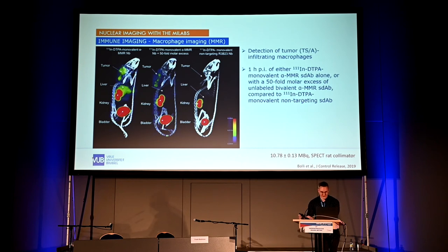Immune imaging has become very important. We developed a tracer for MMR — the macrophage mannose receptor — and injected it in mice bearing tumors in the neck. We see clear tumor uptake but also high liver uptake, which is problematic for imaging tumors in that region. We pre-block liver uptake from Kupffer cells by injecting an unlabeled bivalent anti-MMR nanobody, then inject the tracer. This results in almost complete reduction of liver signal while maintaining high tumor uptake, confirmed by a non-targeting control showing no aspecific tumor leakage.